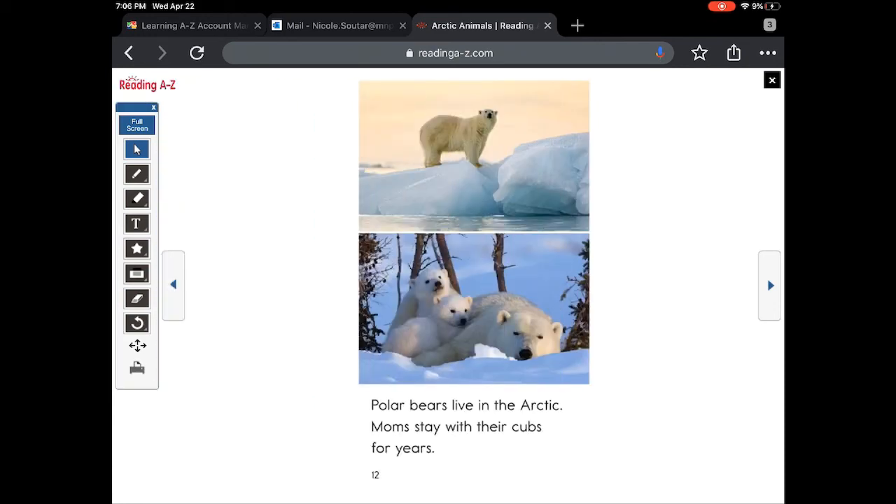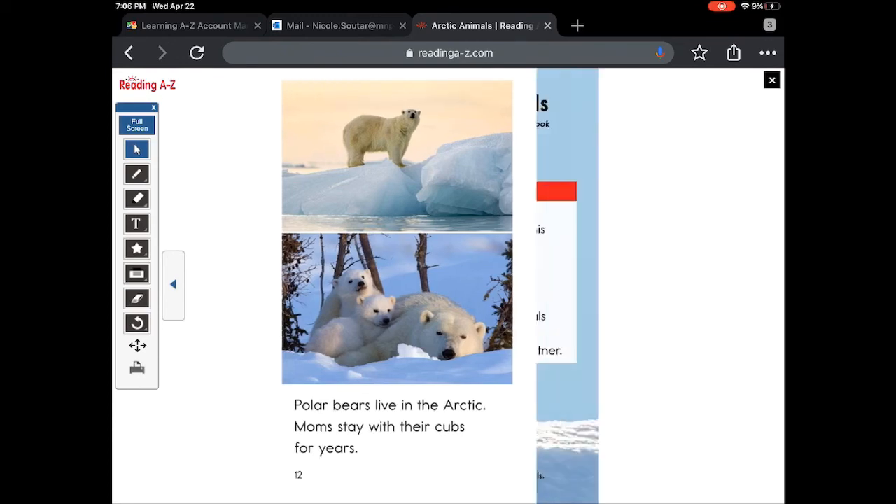Polar bears live in the arctic. Moms stay with their cubs for years. Polar bears need ice. Without ice, they won't survive. That's something that's been hard for the polar bears lately.